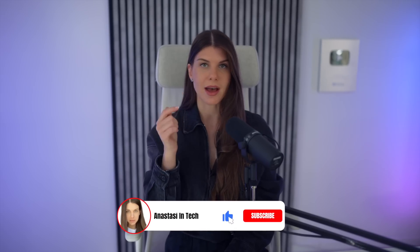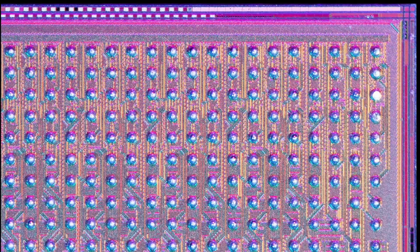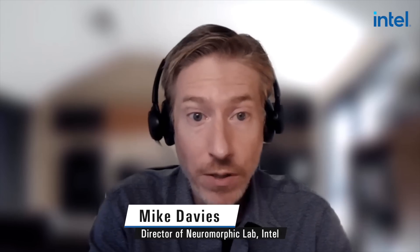We can address this bottleneck the way our brain does, because the brain has no off-chip memory, at least for now. So we can apply the same approach to computing by performing computing operations directly in the memory. One of the most fundamental properties of neuromorphic architecture is that there's no external memory.